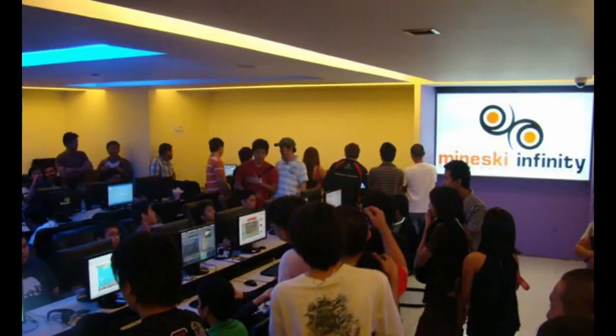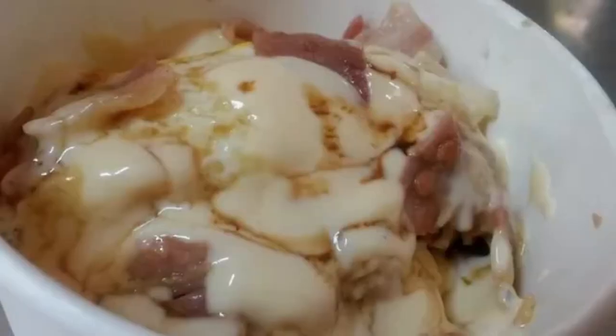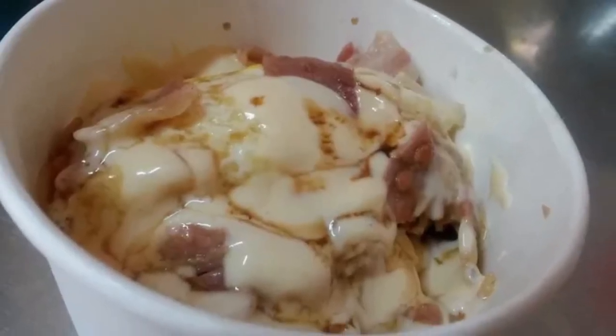While we aren't a food channel, none of us can game without a bite to eat. For those old enough to remember playing in Mineski or Irina if you're from La Salle, or Blue Skies in Ateneo, then you'll remember ordering microwaved Spam and Rice with ketchup on top for those Counter-Strike and Dota marathon sessions.